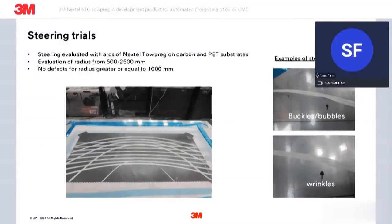The next few slides cover some of the experimentation and trialing done with AFP to start to find the limitations of the materials. We started with some steering trials on both carbon and PET substrates, evaluated through a range of radii from 500 to 2,500 millimeters. Down to a radius of about 1,000 millimeters, we did not see any defects. As we drop below that towards 500 millimeters, we start to see buckling and wrinkling as shown on the right.